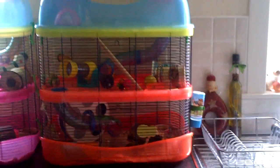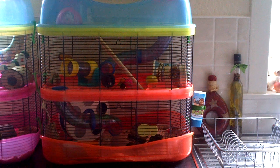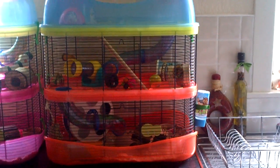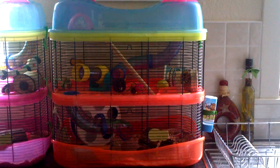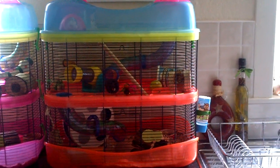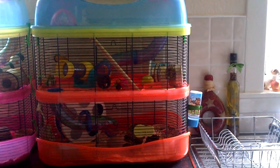Hello again everyone. Today I'm going to be doing a cage tour of Cotton's cage. It's another iMac Fantasy — you can probably tell I absolutely love these cages. I have six of them for my six Syrian hamsters, so this is Cotton's one.